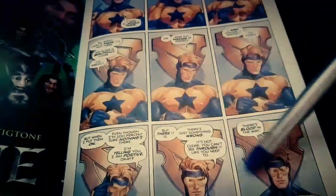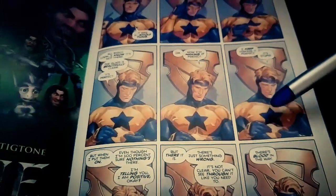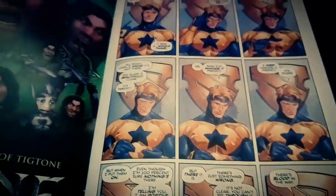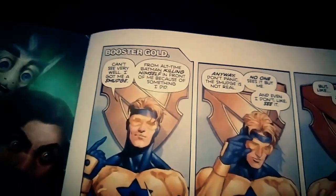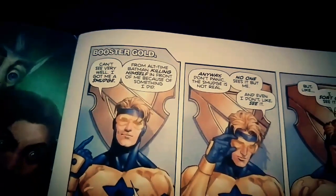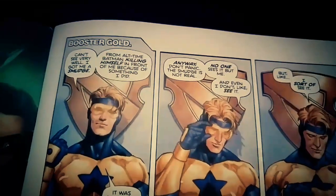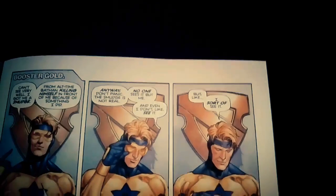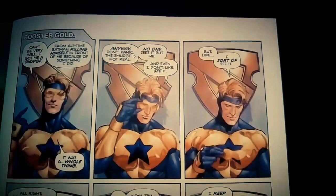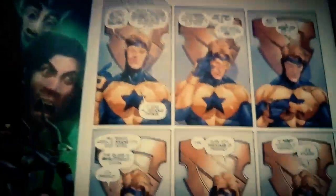I'm not really opposed to these nine-panel into-the-camera shots, but they're getting old and they're just not good. This is a groan fest. So this one starts off with Booster Gold, and he's like, can't see very well — got a smudge from all-time Batman killing himself in front of me because of something I did. It was a whole thing. Anyway, don't panic — the smudge is not real. No one seems to see it. But I sort of see it.